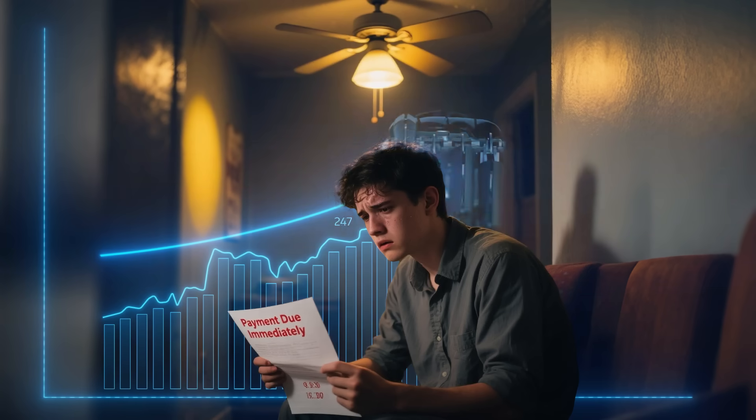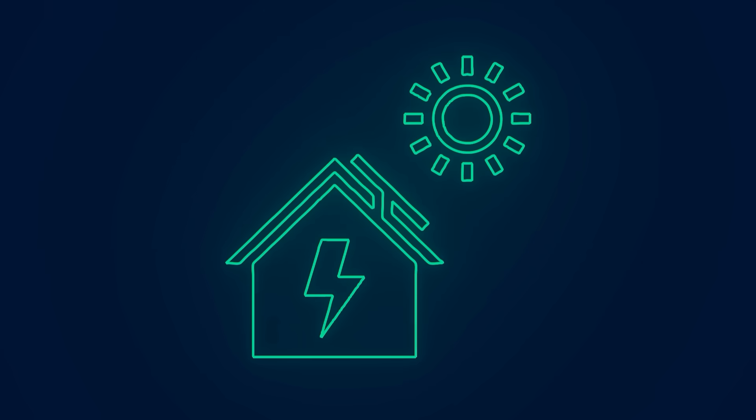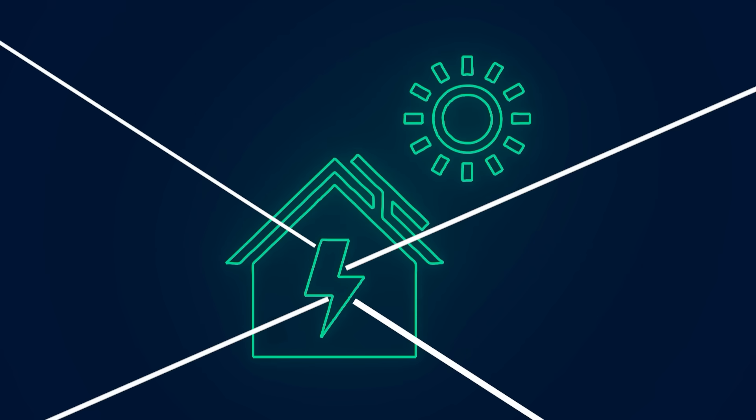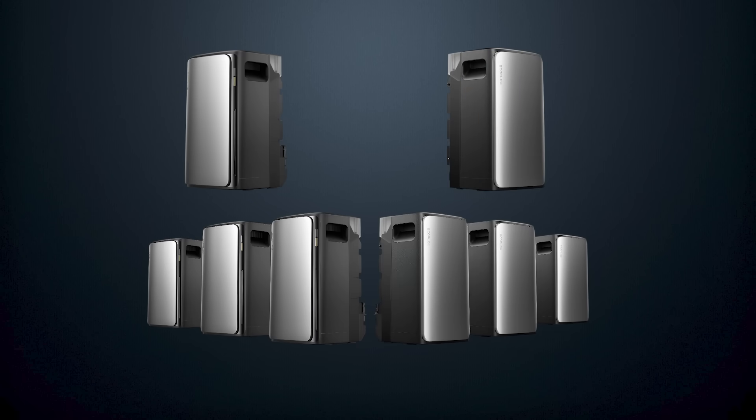Are you tired of your rising electricity bills and watching your bank balance drop because of them? But what if you could do more than just cut those bills to zero? What if you could store and distribute your own solar energy to power your home, even when the sun isn't shining? Well, with EcoFlow's Stream Ultra and Stream AC Pro, you can make it happen.